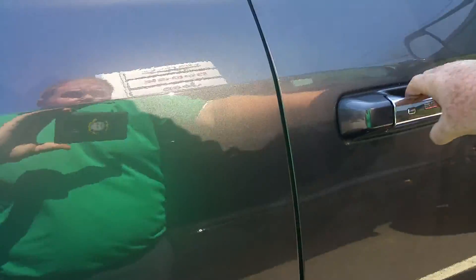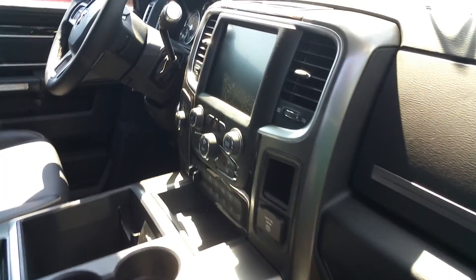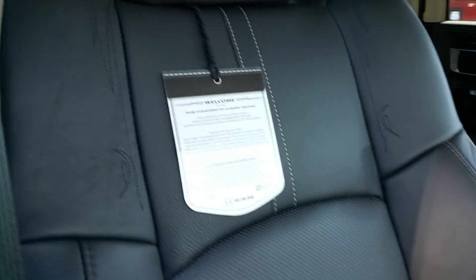As we take a look inside the vehicle, you'll notice it has the black leather interior, an eight and a half inch touchscreen radio with Bluetooth and Wi-Fi capability. This truck is absolutely beautiful — there's the stitching on the seats.